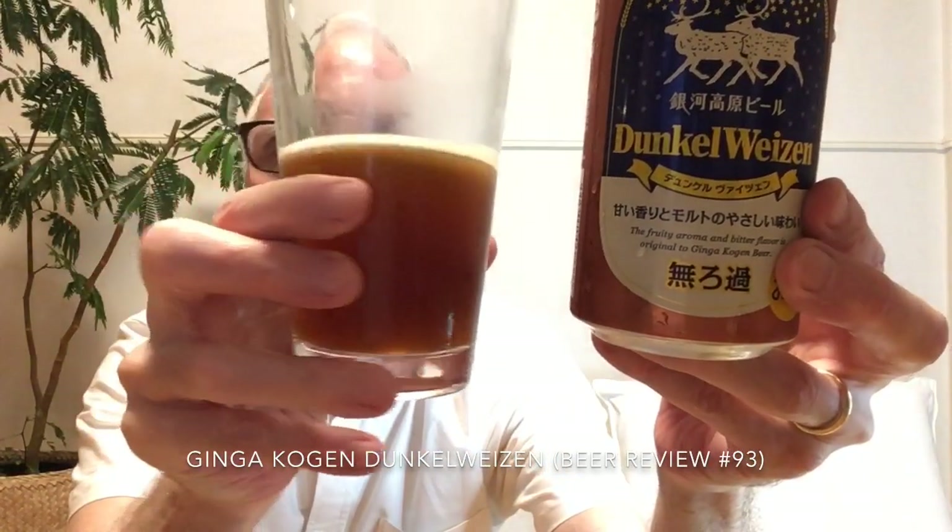Here you can see it says 'muroka,' which means unfiltered — and that's where we get all this cloudiness. So, Ginga Kogen Dunkelweizen — check it out. Leave some comments, I would appreciate that, and subscribe to the channel if you'd like to know more about Japanese beer, both craft and major company beers. That's it for today, thank you very much, bye bye.